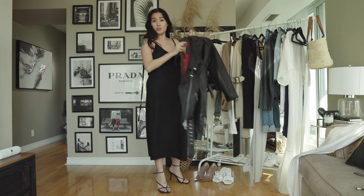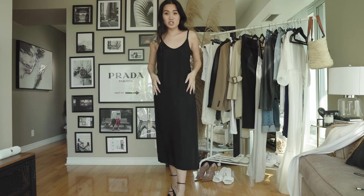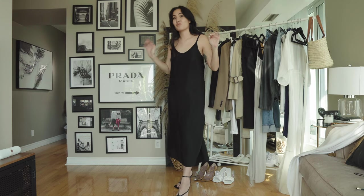I think the slip dress is so flattering on all body shapes and body types. I'm not so curvy at all, but I do think a slip dress, even something like this without so much shape, is so feminine on me — and I think it's feminine on all women. So absolutely a must-have in anyone's wardrobe for spring.